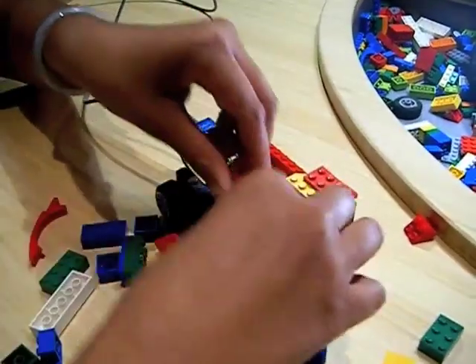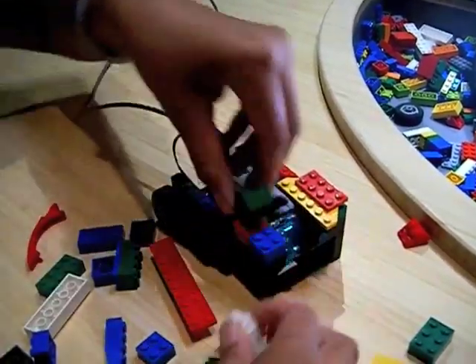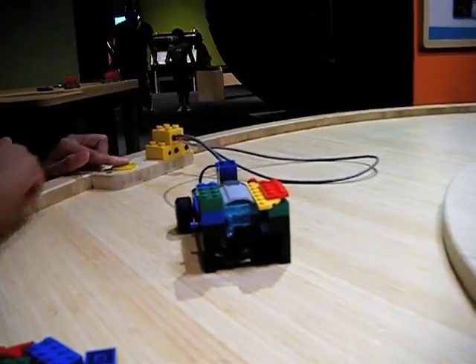Lego is definitely directed toward boys, but they also had some more kits for girls than I expected. Speaking of Legos, at the Science Museum we recently added a solar Lego car station. I asked an explainer about how boys and girls respond to the exhibit.